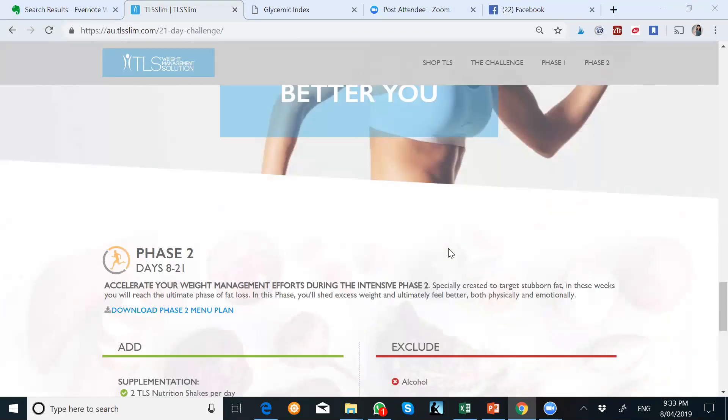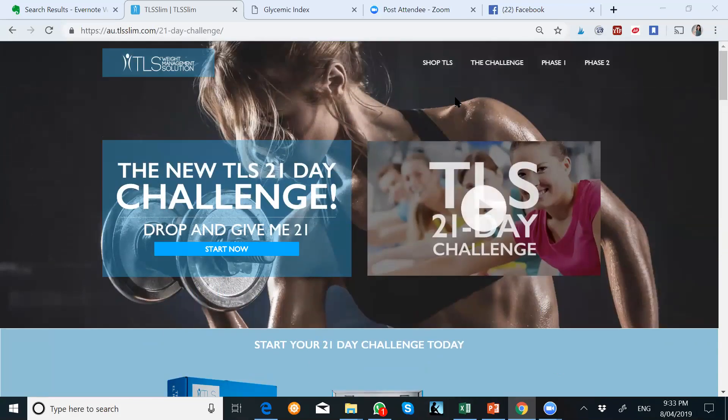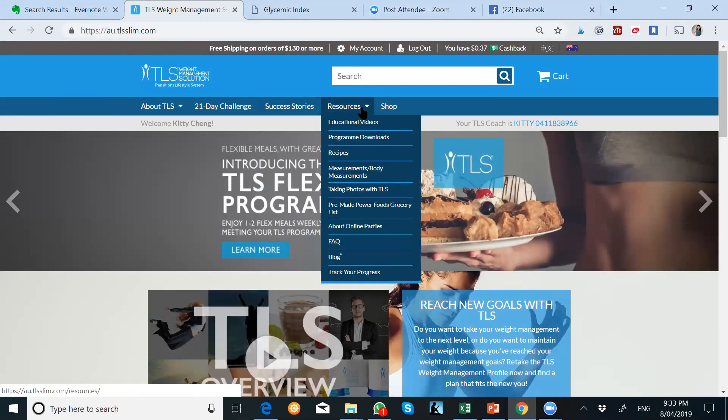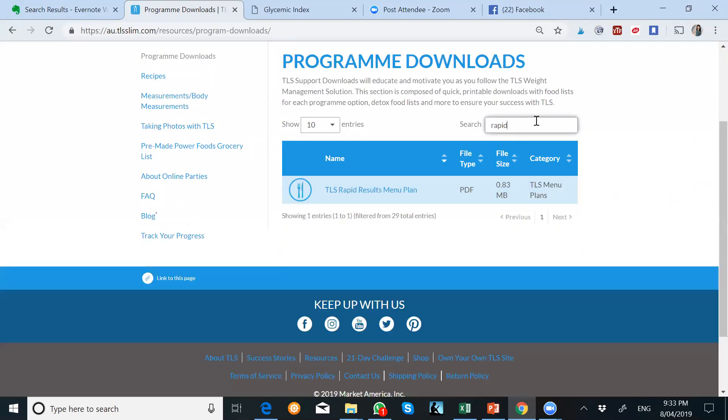For those of you who are on a menu plan already, go to your resources and find your program downloads. For both Aurora and Heidi, you're on rapid results, so just click there — TLS rapid results. That's basically it.